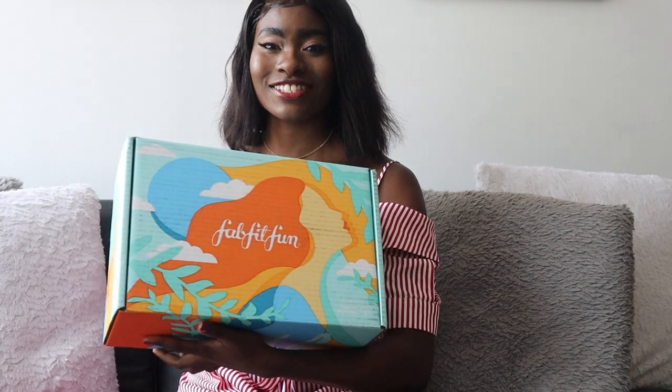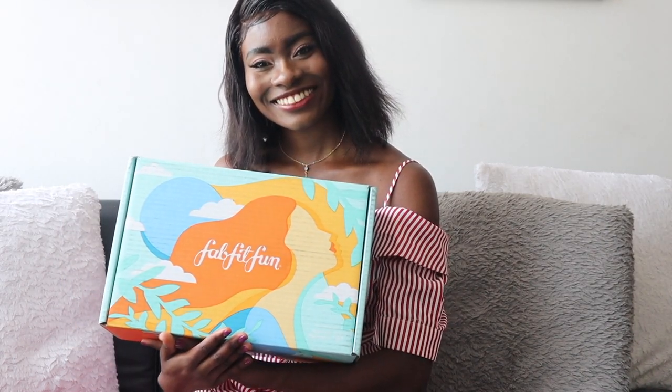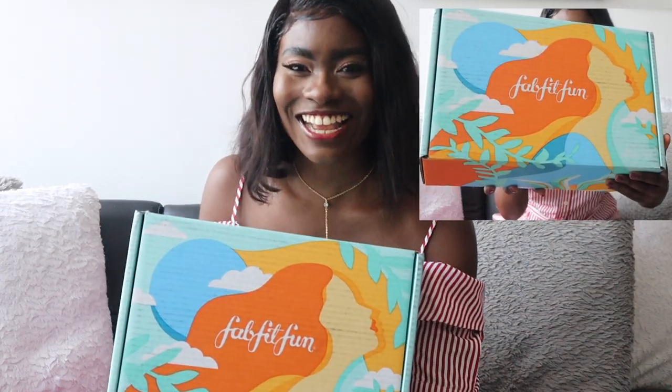So this is what the FabFitFun box looks like. Whenever I film my FabFitFun unboxings, I try not to use artificial lighting because I want you guys to see exactly how everything looks. So you'll see the sun coming in and out, getting darker and lighter. But we're just going to move past it.